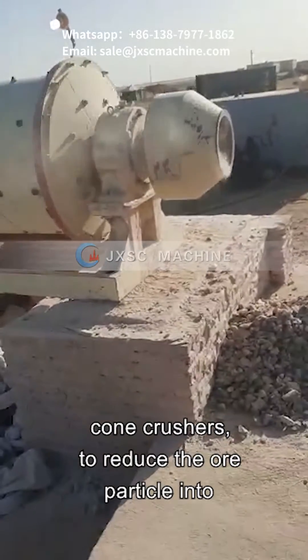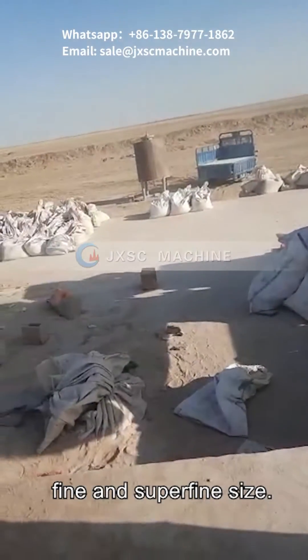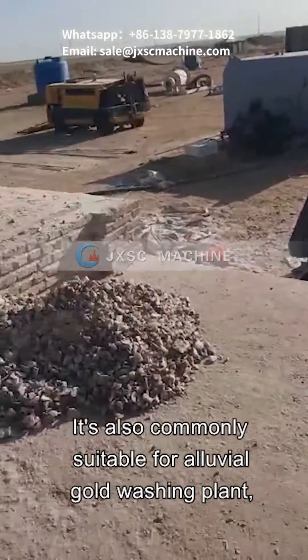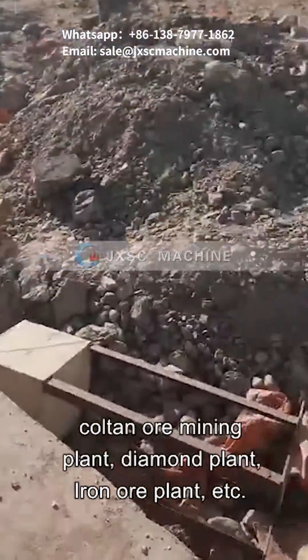The ball grinding mill machine usually coordinates with other rock crusher machines, like jaw crushers and cone crushers, to reduce ore particles into fine and superfine size. It is also commonly suitable for alluvial gold washing plants, colton ore mining plants, diamond plants, iron ore plants, and more.